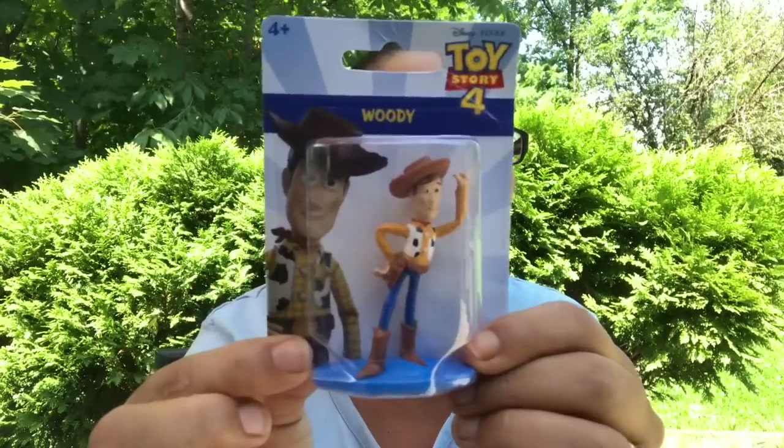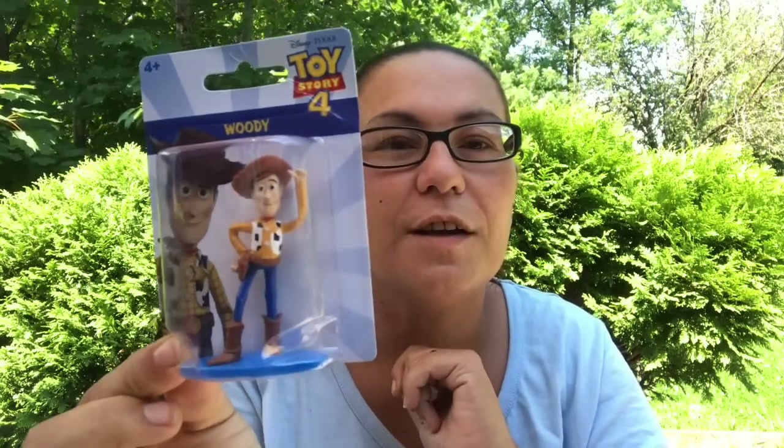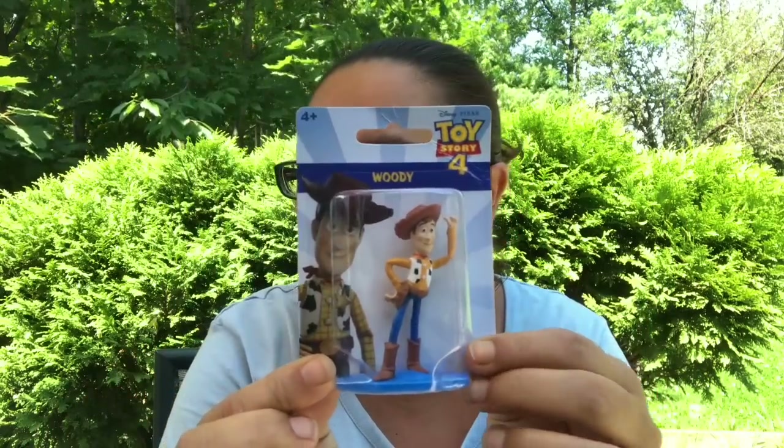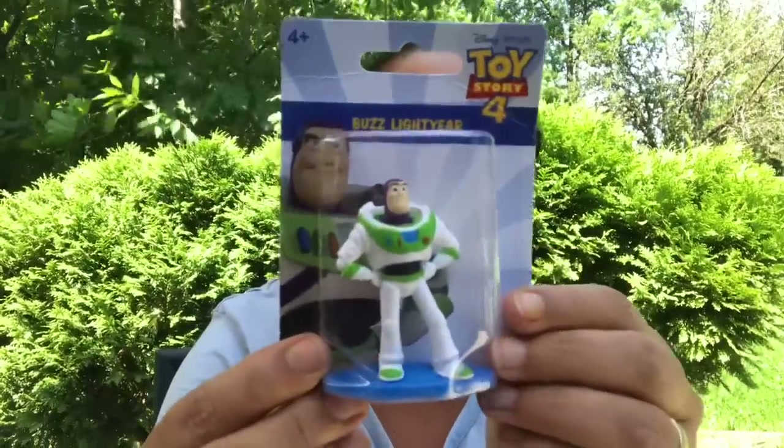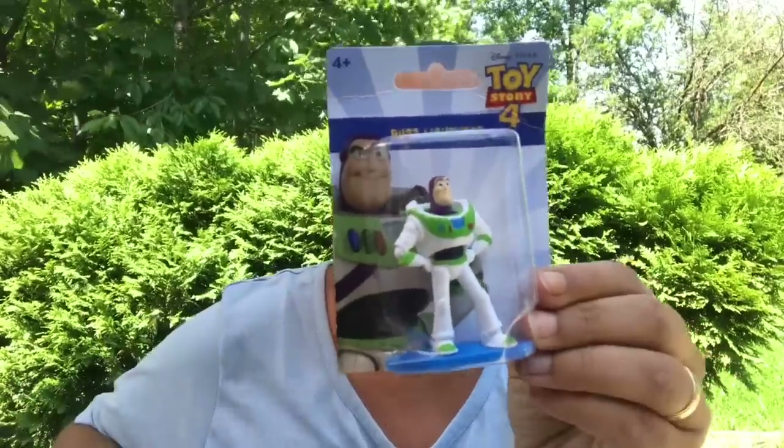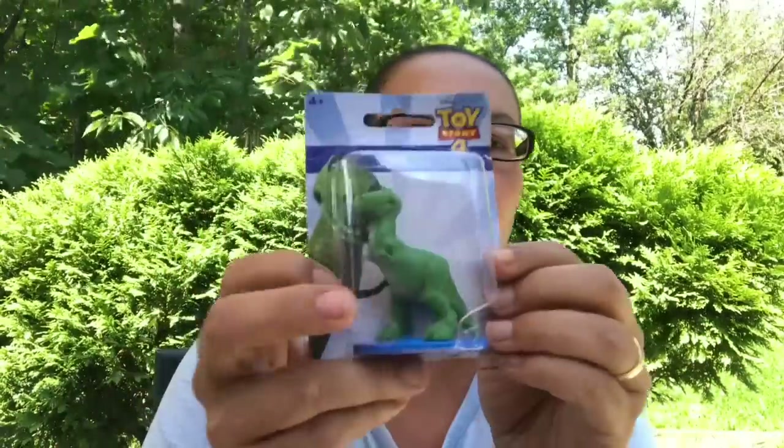Then I came across these Toy Story 4 figurines and I was happy to find these. Not too long ago all three of my kids — both my boys and my daughter Sarah — went to the movie theater to watch Toy Story 4, so I'm happy I got these for her. I got Woody, Bo Peep, and they also had Buzz Lightyear and Rex.